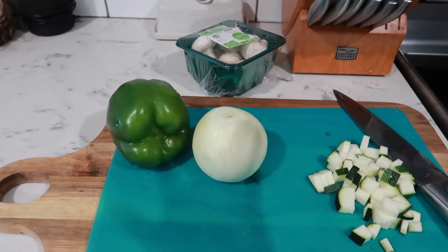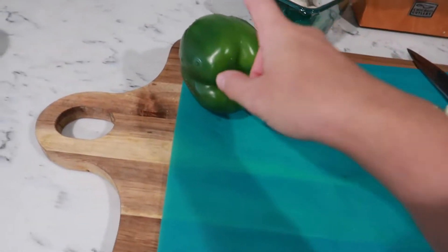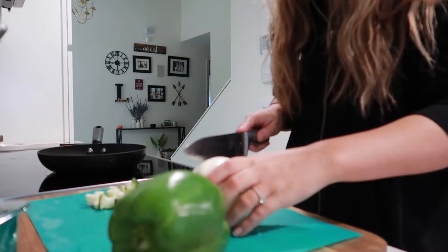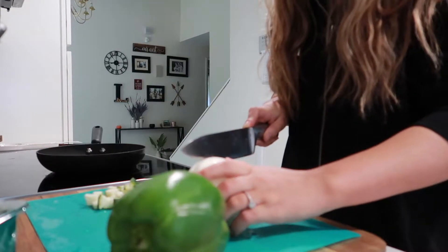Hey guys, it's a couple days later and I wanted to show you what I eat throughout the day. Right now I'm about to have breakfast — I'm going to have an omelet with a bunch of veggies and some coffee. I'm chopping up some zucchini, onion, bell pepper, mushrooms, and I'm probably going to put some spinach in there as well. I usually do about a two-egg omelet because I put quite a bit of veggies in.